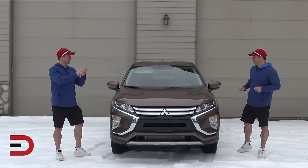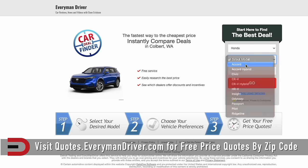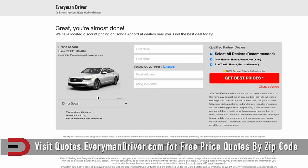If and when you're ready to shop for a new or used vehicle, check out Quotes.EverymanDriver.com — there's also a link below this video. Get insider access to dealer pricing and negotiate your next car deal. If you don't find what you're looking for in your zip code, simply expand it. Be willing to travel a few miles to potentially save a few hundred, possibly a few thousand dollars.